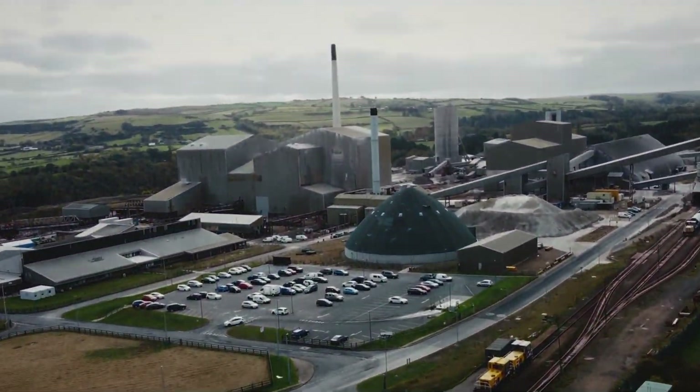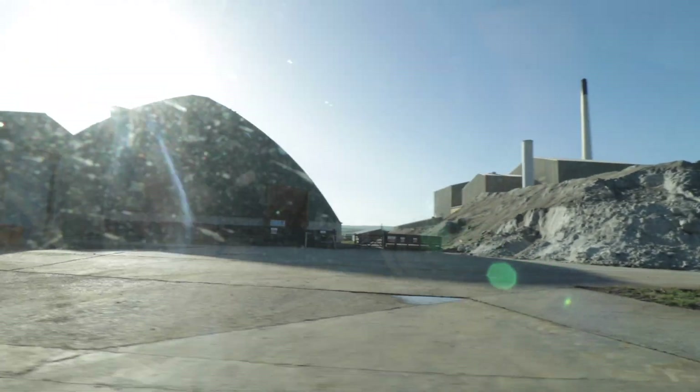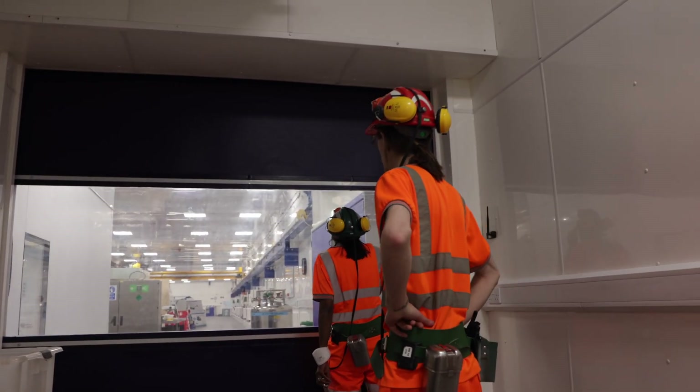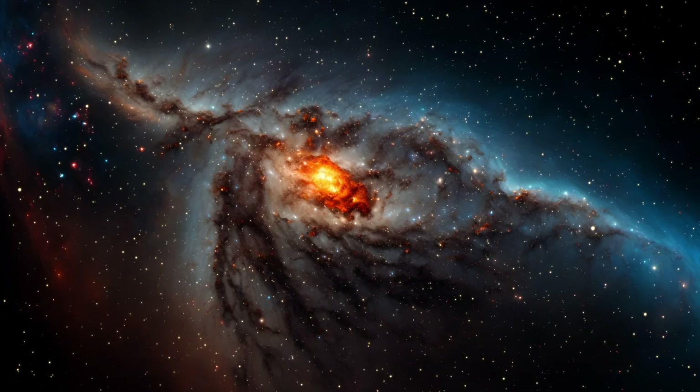Bulby Mine, a rich source of salt and potash on the north-east coast of Britain since 1968, and the location of the UK's Dark Matter Laboratory — a science experiment first designed to further understand our universe.